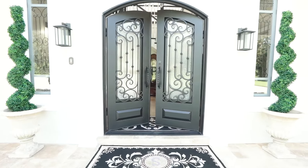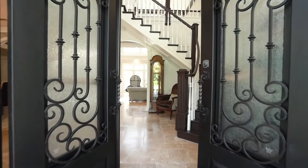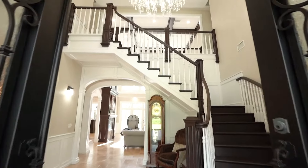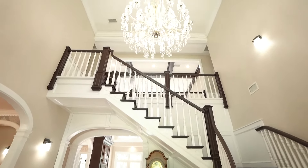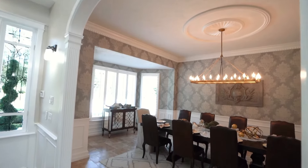Upon entry through the double wrought iron doors, a two-story grand foyer showcases a winding staircase with gorgeous chandelier, impressive millwork, and exquisite Italian travertine marble floors.